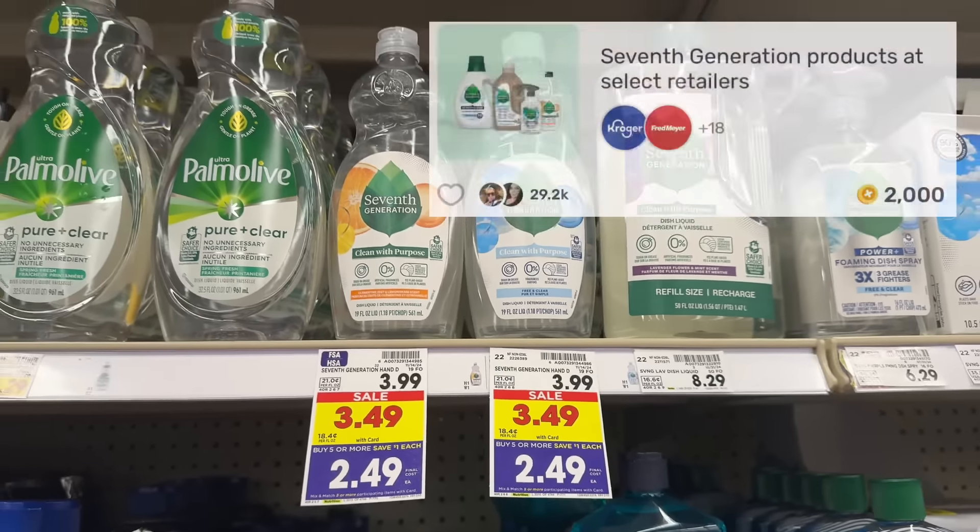Keebler pie crusts are priced at $3.29 and part of the mega event, making them $2.29 each. Grab two and pay $4.58 at the register, then submit to ibotta for $1 back on each for a total of $2. Since you're buying two, you'll also get a $0.50 bonus on ibotta, making your final net total for both $2.08, or $1.04 each.